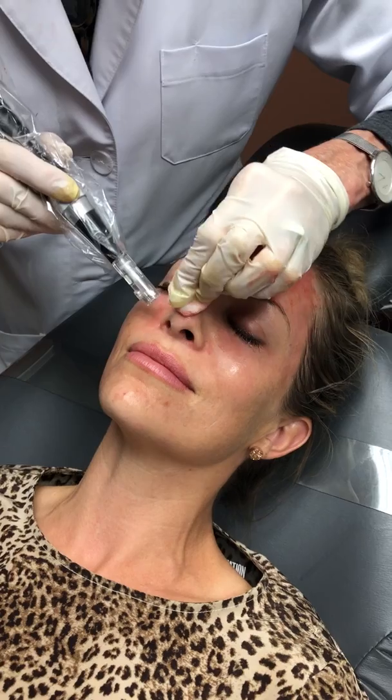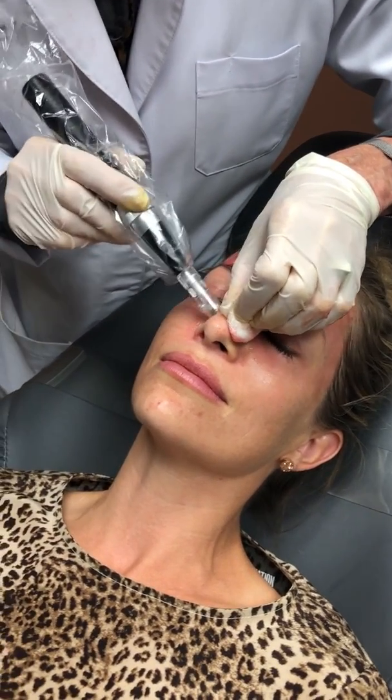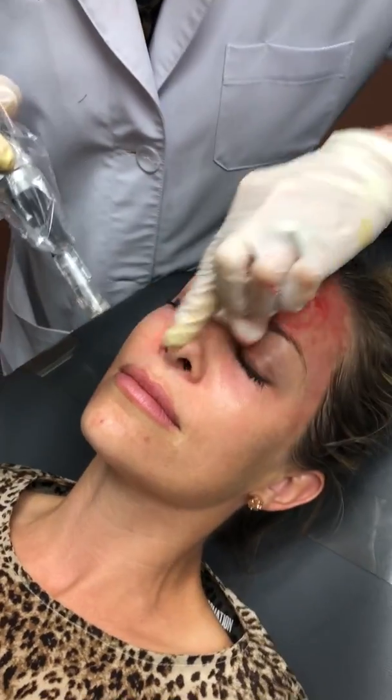Microneedling is excellent for all of these things. Typically you would have three treatments, and with your first treatment you will see a great improvement in your skin tone. The tip of the nose is usually kind of tickly — it's a little bit sneezy.